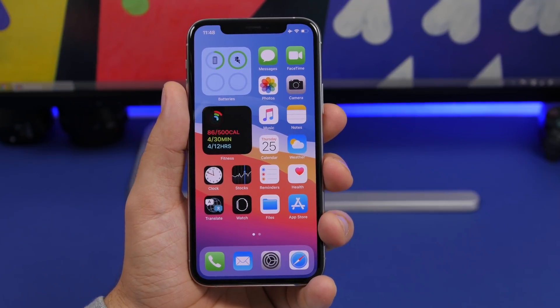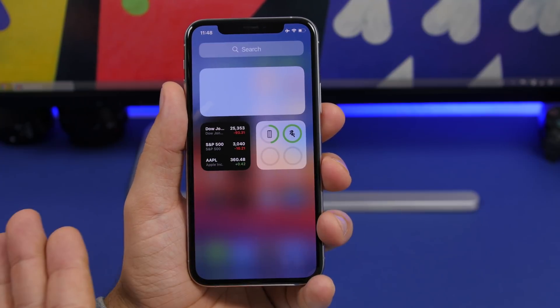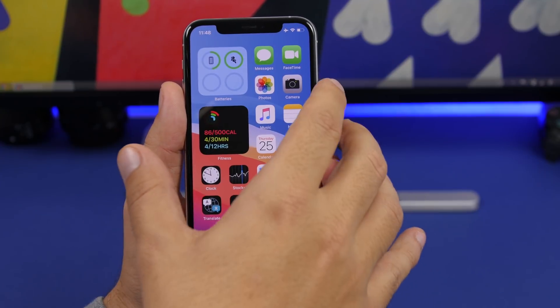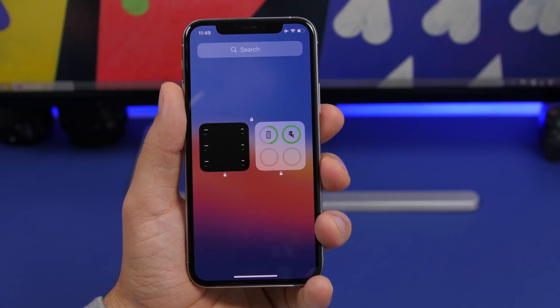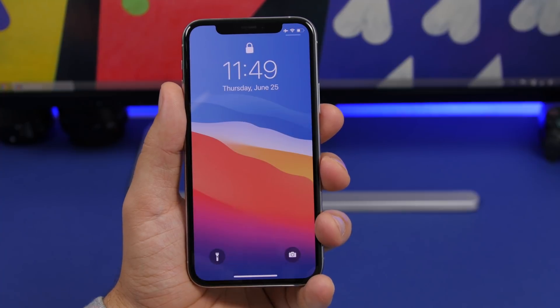A really cool feature on iOS 14 beta 1 is that the widgets on the left side — if you try to access them from the lock screen while the device is locked with Face ID — they will be locked and won't display any information. Once you unlock your device, it will show all the information.